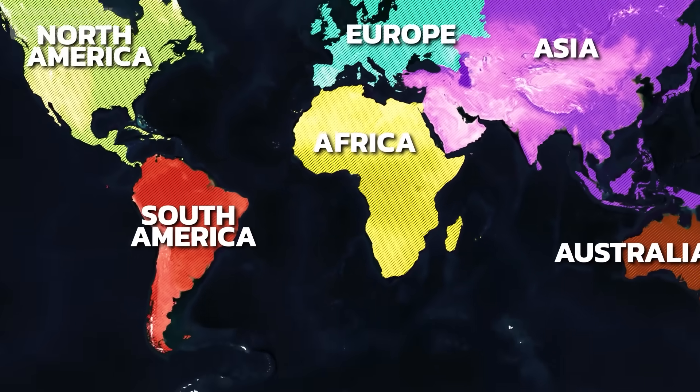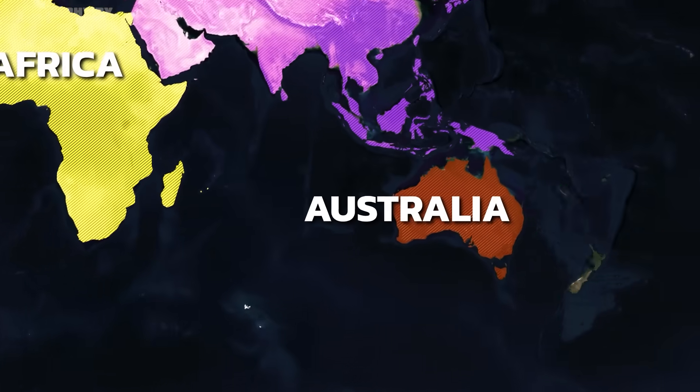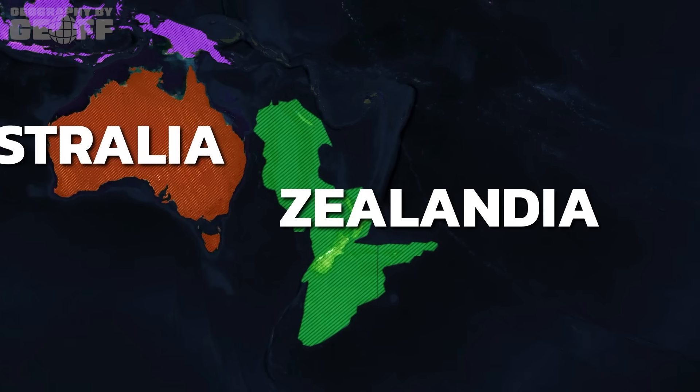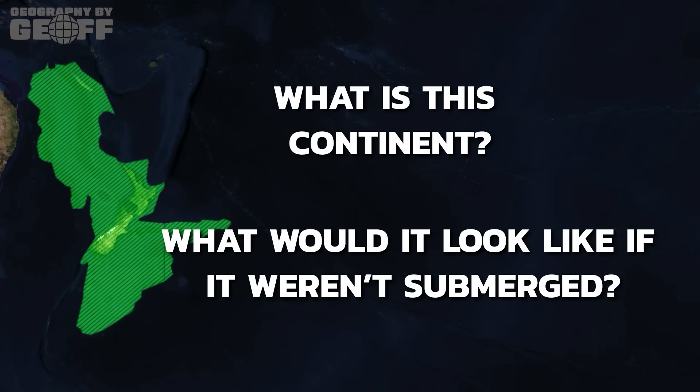There are 7 continents in the world today, at least that we can see. But did you know that there's an 8th continent that's not part of any of the others? Welcome to Zealandia, the world's hidden continent that exists mostly under the ocean. So what is this continent, and what would it look like if it weren't submerged?